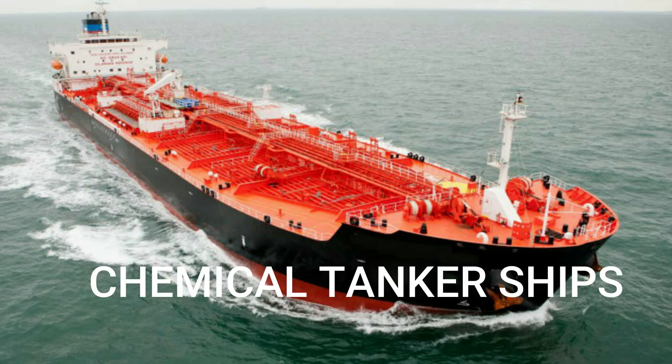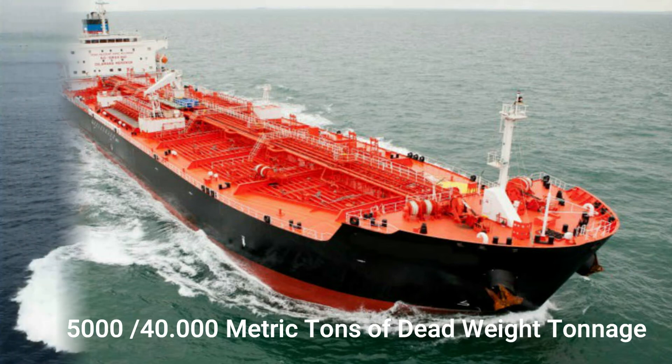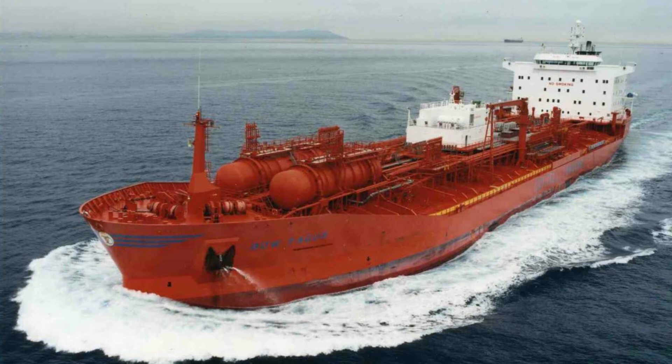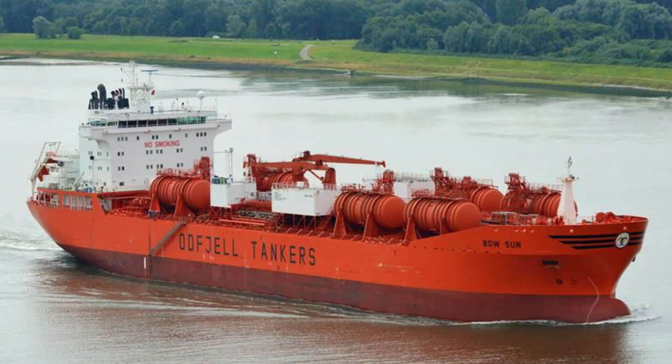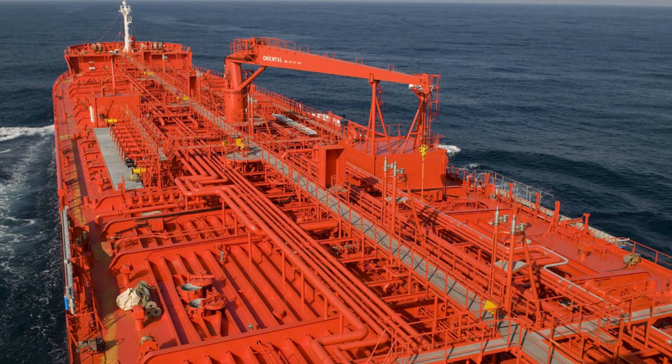Chemical tankers are a type of ship designed to transport chemicals in bulk. Ocean-going chemical tankers generally range from 5,000 to 40,000 metric tons DWT, which is smaller than other tanker ships due to the specialized nature of their cargo. Chemical tankers normally have a series of separate cargo tanks, either coated with specialized coatings such as phenolic epoxy or zinc paint, or made from stainless steel.